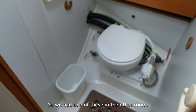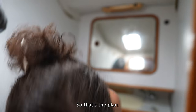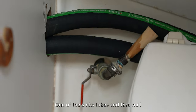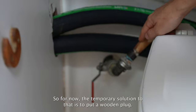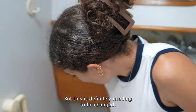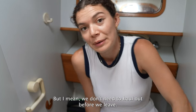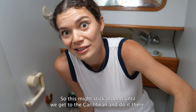Last but not least, head number two. We replaced all the tubing and fixtures. There's one sink through-hull that's broken — it doesn't stop draining — so the temporary solution is a wooden plug. Eventually we'll need to haul out the boat to change it properly, but it might stay like this until we get to the Caribbean.